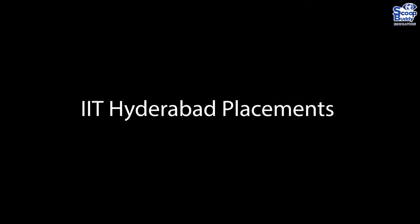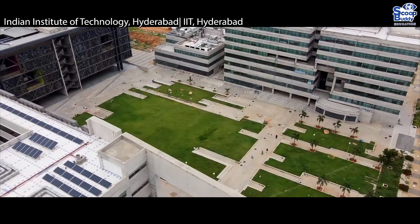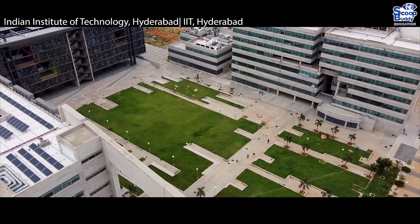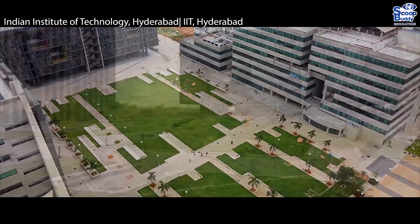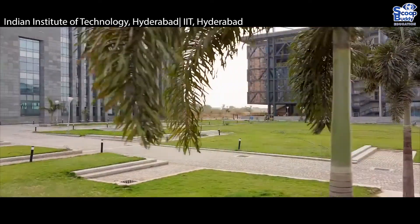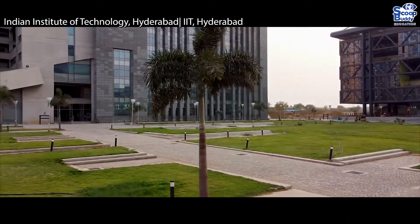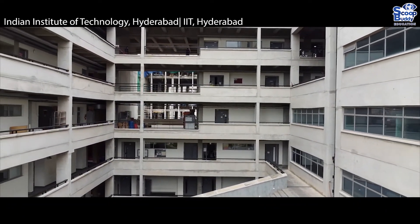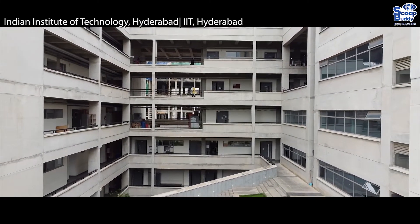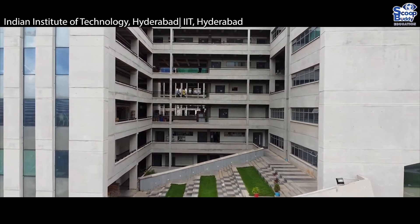IIT Hyderabad Placements. A total of 104 companies visited the campus and 427 students were placed during Phase 1 of IIT Hyderabad placements 2021-22. The highest and average packages offered during IIT Hyderabad placements 2022 were 65 LPA and 23 LPA respectively.